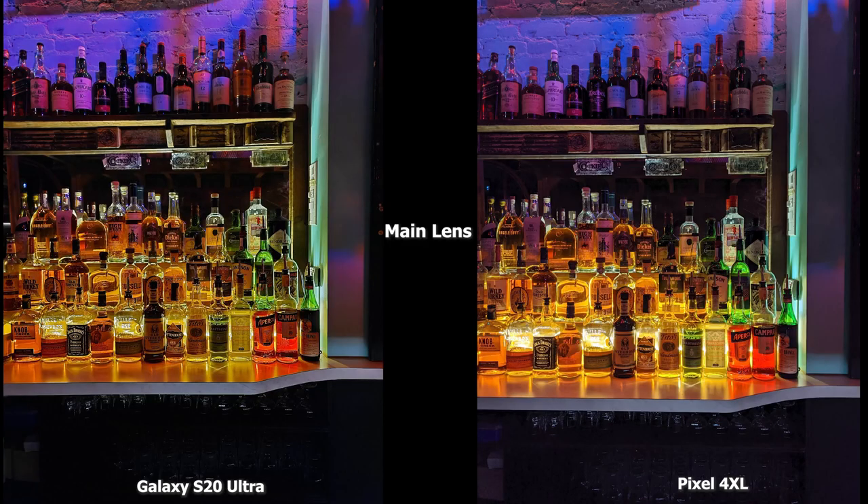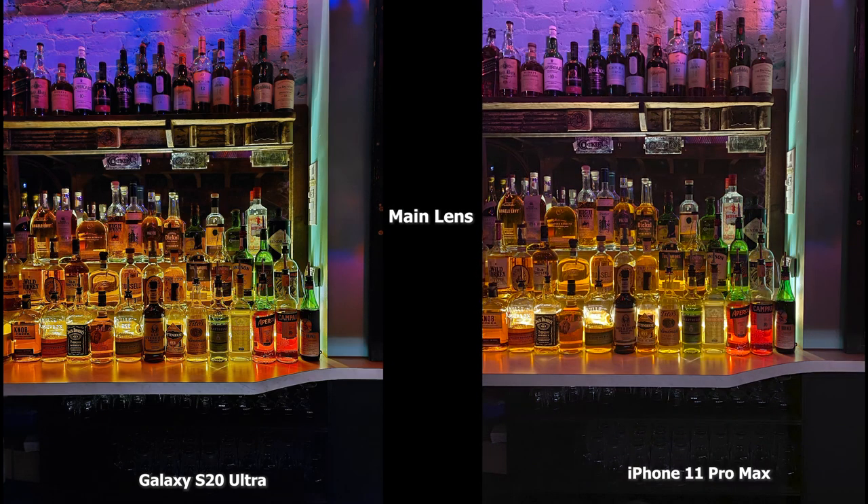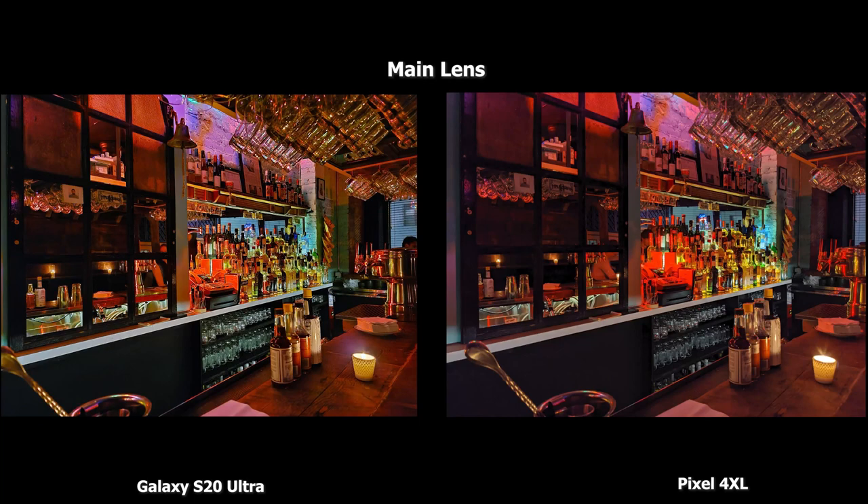Now a couple of indoor shots. On the main lens shot, looking at the bottles, the S20 Ultra might be a little bit sharper in certain situations, but I think both the S20 Ultra and the Pixel 4 XL are equally well balanced. Compared to the iPhone 11 Pro Max, the S20 Ultra image is just a tad bit brighter. Overall this is a nice cool balance — this is in the bar in really low-light settings with a lot of background residual lighting.